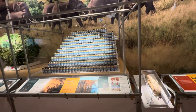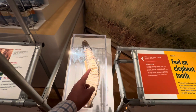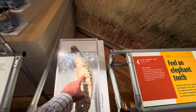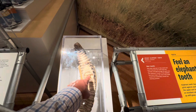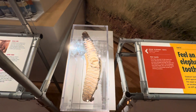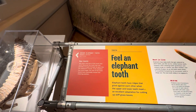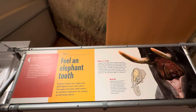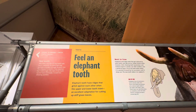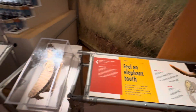Let's find out — feel an elephant tooth! I'm going to feel it for sure. Oh my, how many ridges there are — rough, rough. That's an elephant tooth inside! It's an Asian elephant tooth. They have ridges that grind against each other when the upper and lower teeth meet — an excellent adaptation for cutting up stiff grass and leaves.